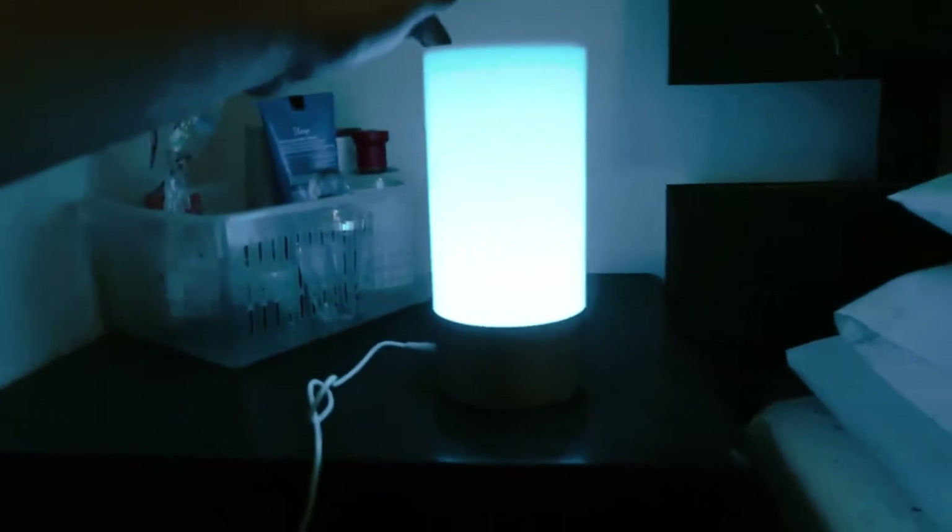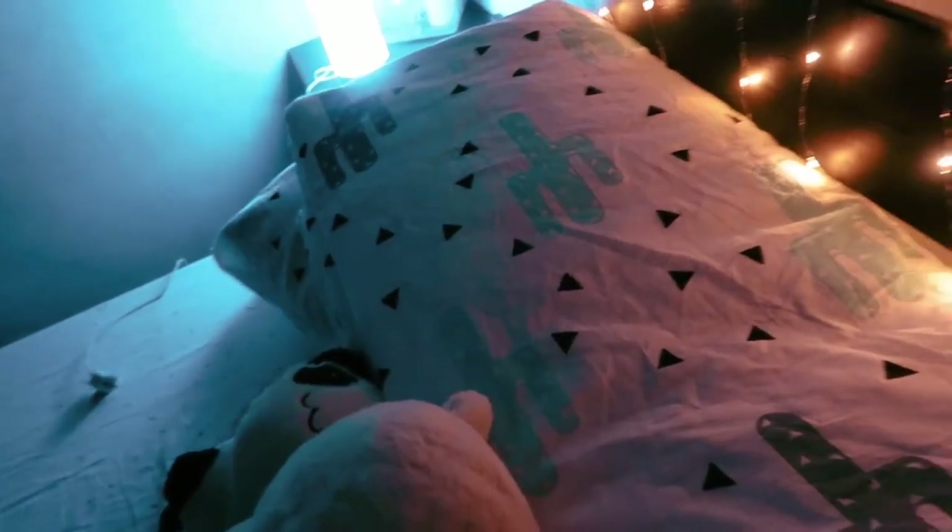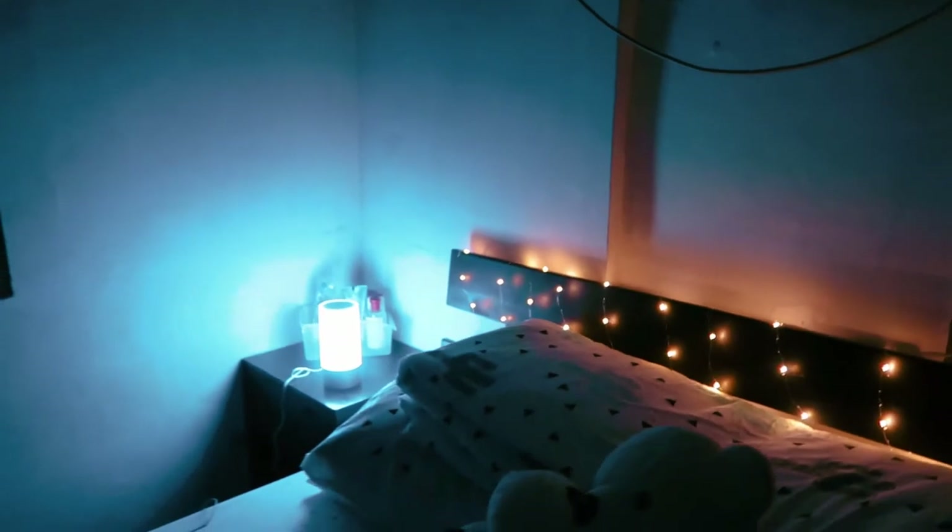Look at this guys! It's set to blue right now. It's a bit dim because the light is focused here. If it's too bright, you can turn it counterclockwise to dim it, and clockwise to make it brighter. Let's turn off the lights — guys, it looks so cool! Pair it up with some yellow fairy lights — oh, it's so cool!